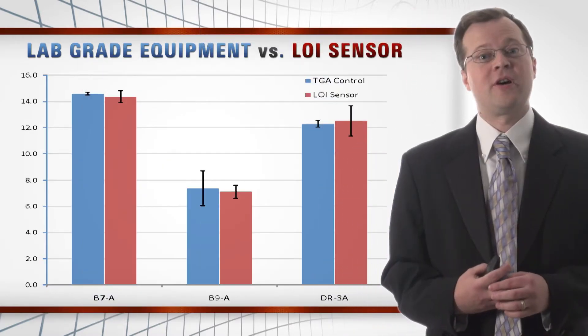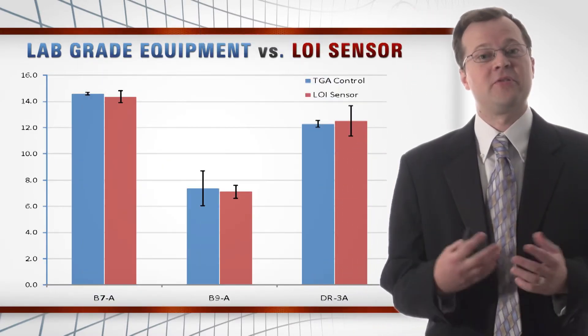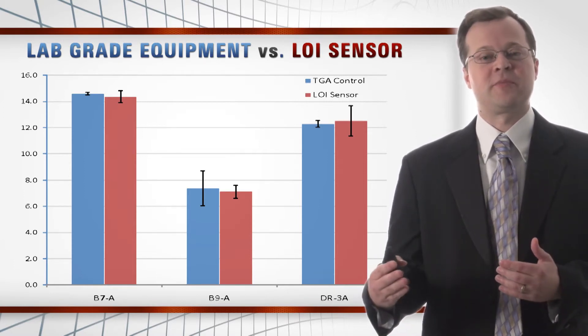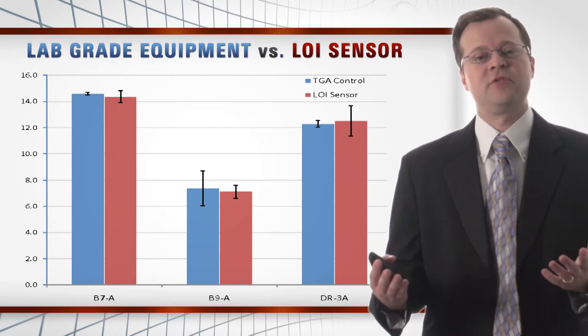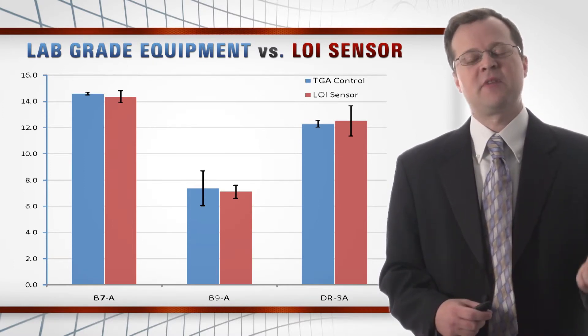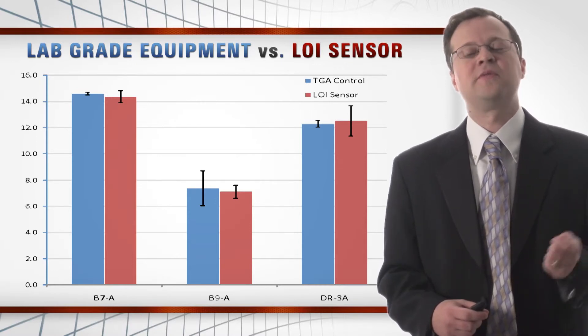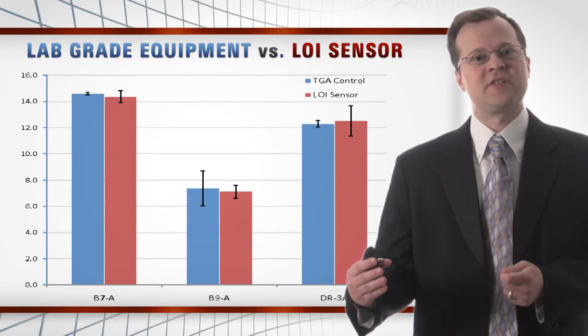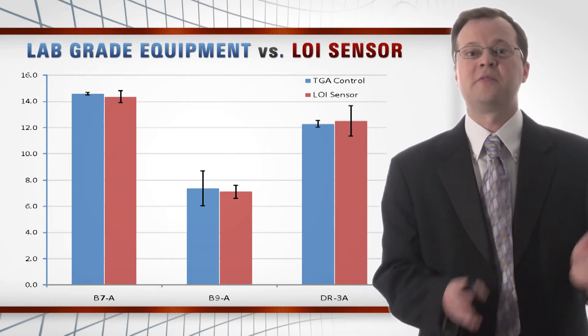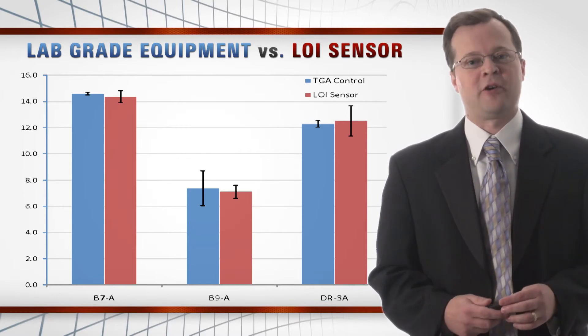We took our low-cost, robust sensor and first validated it against the very expensive lab-grade instruments traditionally used to measure LOI. Using known samples run through both processes, we found that our instrument was equivalent in performance to those lab instruments that cost an order of magnitude more. More importantly, our instrument is capable of operating in a power plant environment. With that lab validation complete, we wanted to go out to the field to test it.